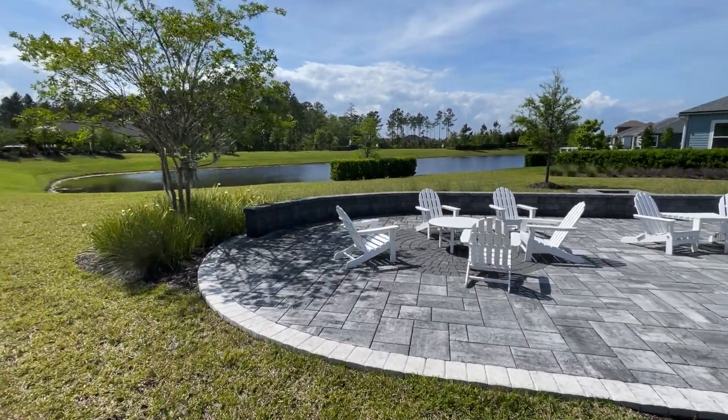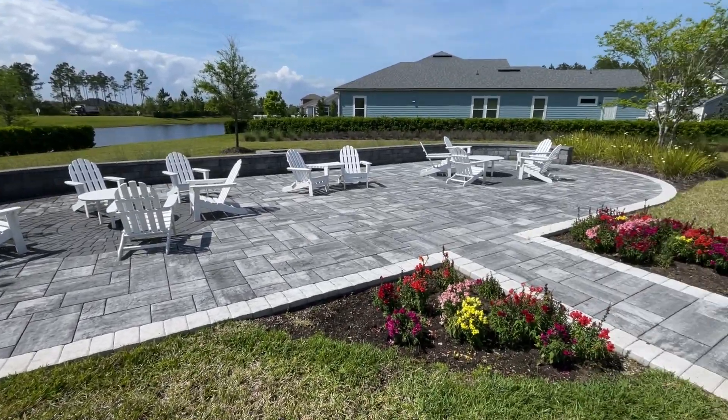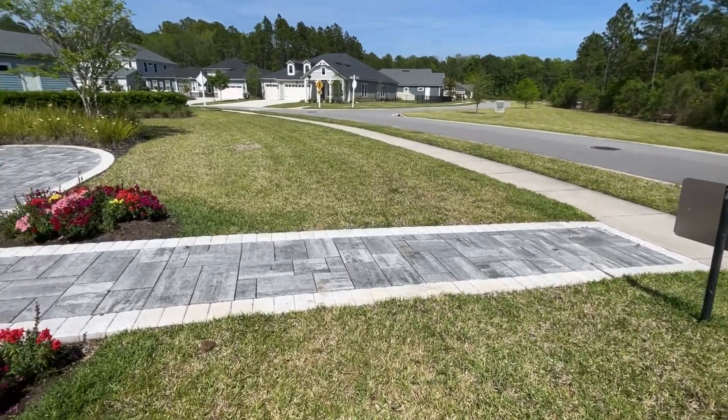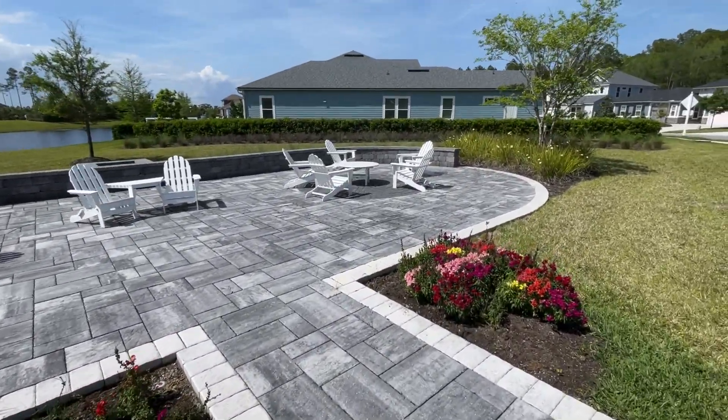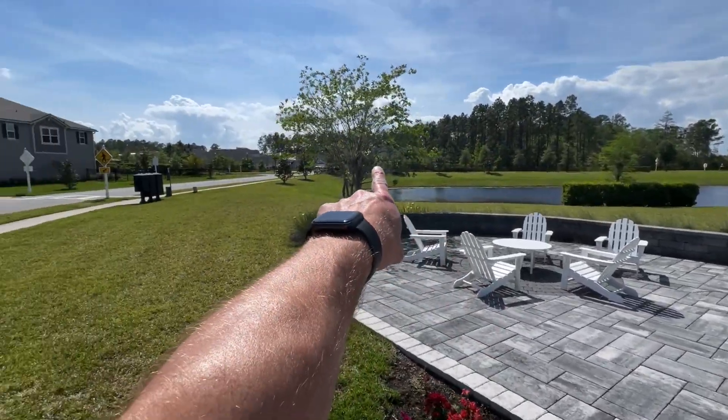Just as you come in the entrance of Beacon Lake over there, you've got this little place to come and rest, hang out with friends, or have an evening beverage and watch the sunset just over there.